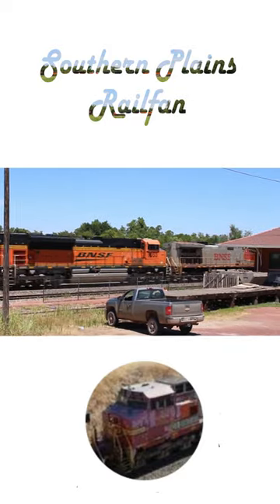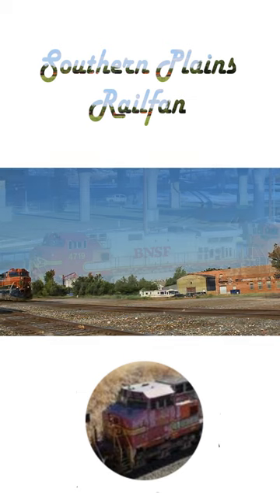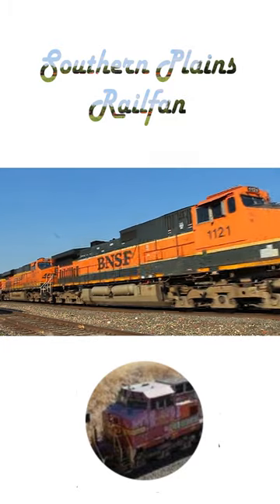Just look at 4719, the last war bonnet ever made. This engine was made in November of '97. Unfortunately, a company vote led to the war bonnet paint scheme being shelved in favor of a paint job called Heritage One, inspired by the Great Northern Railroad.